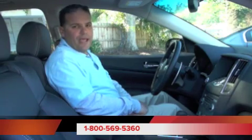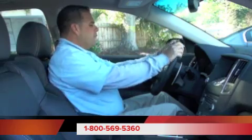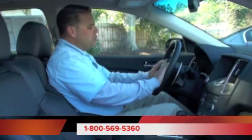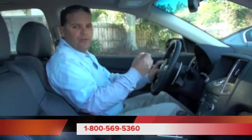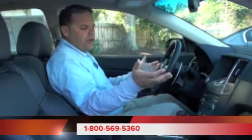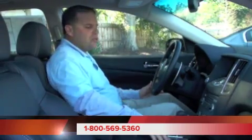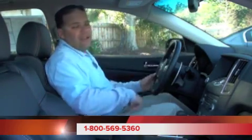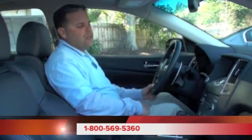Here we are inside this 2011 Nissan Maxima with the sport package. First off, we have our sport steering wheel with audio controls and cruise control. We also have Bluetooth controls, so if you have a Bluetooth-enabled cell phone, you can use it hands-free. The dash is very nicely laid out with real nice silver inserts, not only on the center console but on the doors as well. Our gauges are backlit, so they're very easy to read.